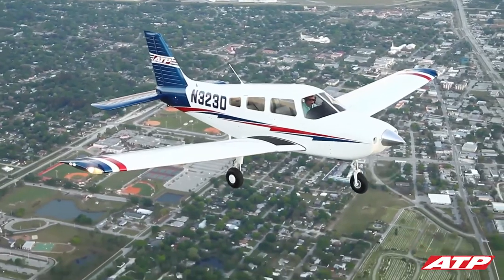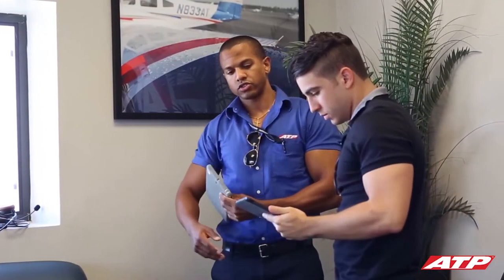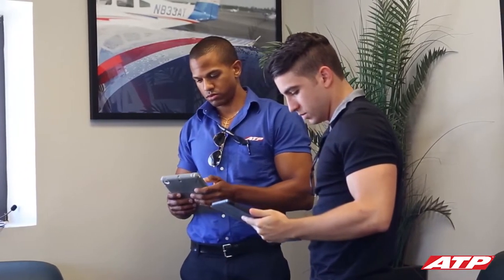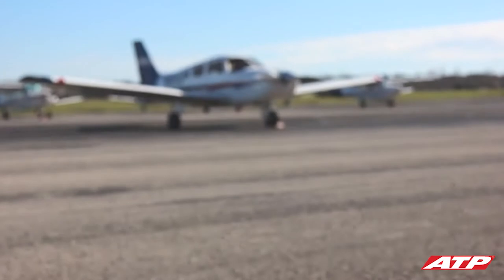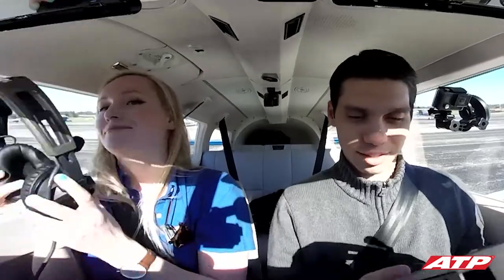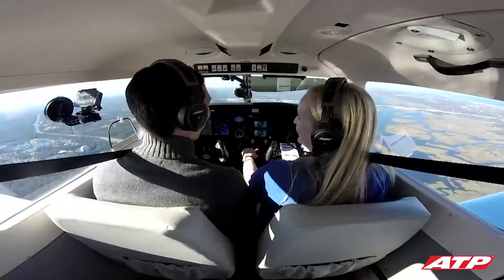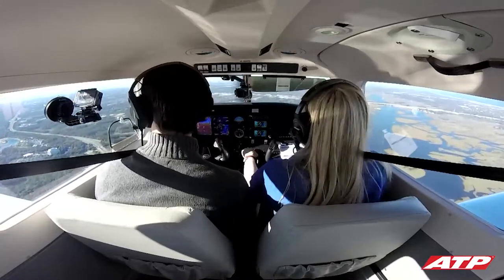Learning to fly isn't as difficult as you may think. The professionals at ATP make earning your pilot certificates and starting your career as a professional pilot a rewarding, seamless adventure. Your admissions flight is the first step towards reaching your goals. It will provide you with the opportunity to experience the joys of flying from behind the controls and see the level of professional flight training at ATP firsthand.